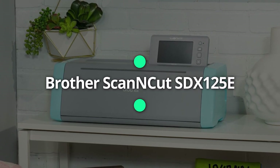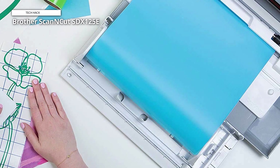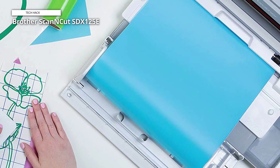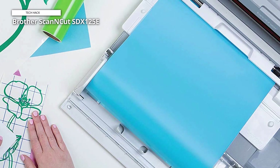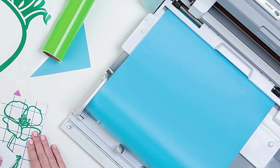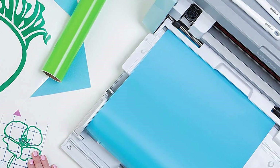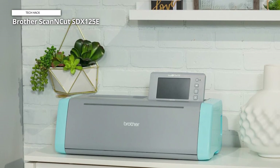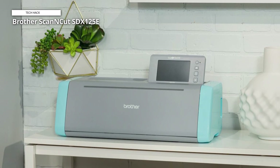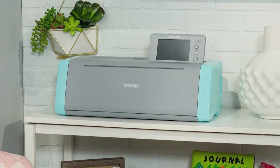Brother Scan & Cut SDX125E. The included Scan & Cut DX AutoBlade and AutoBlade holder utilize accurate automatic material sensor technology to detect the thickness of the material, eliminating the need for blade adjustments or material selection. Always perform a trial cut to ensure a successful cut. The Brother home electronic cutting machine effortlessly cuts material up to 3 mm thick, including paper, vinyl, fabric, balsa wood, chipboard, foam, and felt. The Brother ScanCut is the only cutting machine series with a built-in scanner.